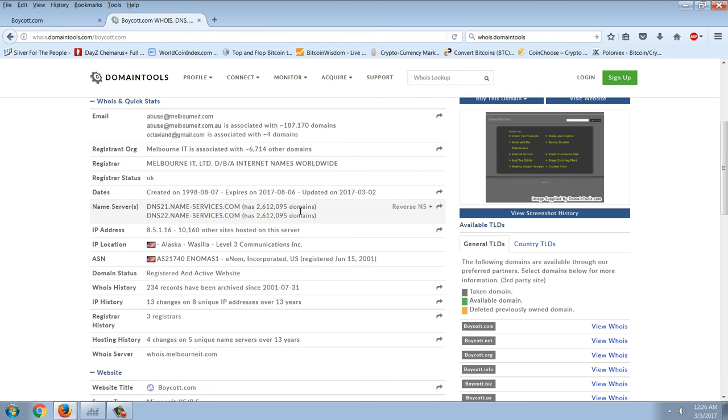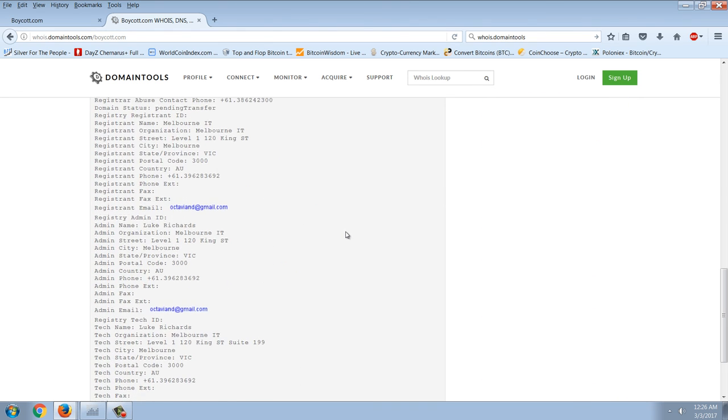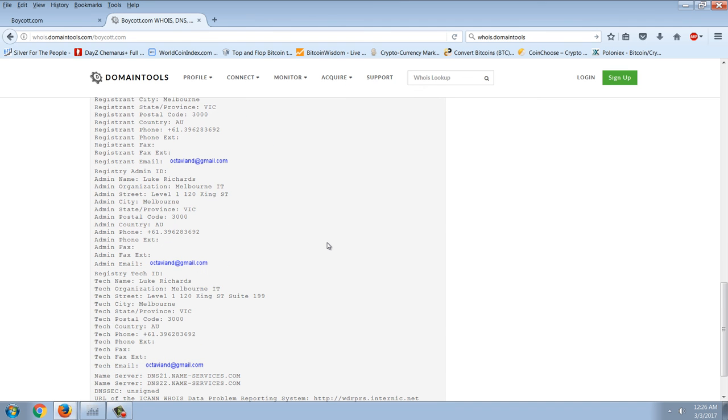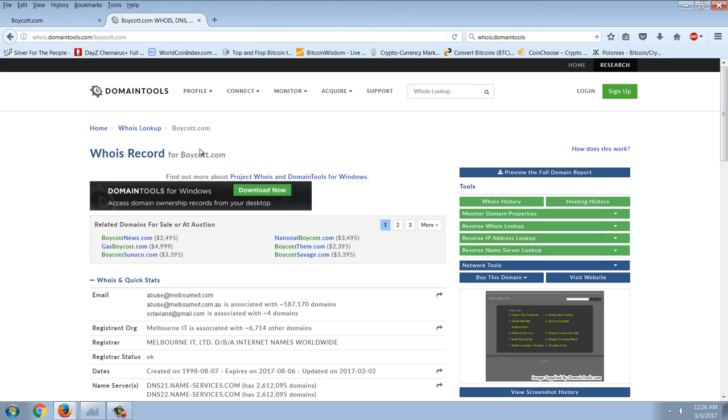The point of this being registered at Melbourne IT is that it doesn't cost anything to lock up a domain. What's even more interesting is that if you go down to the WHOIS record — where the people who have authority over DNS records are listed — you can see that the admin authority for this domain is Luke Richards from Melbourne IT. This domain has been registered since 1998. They've effectively locked it up.